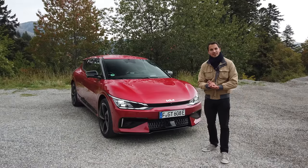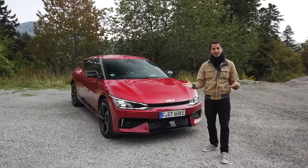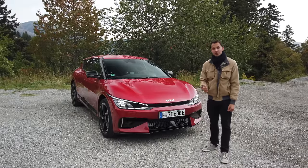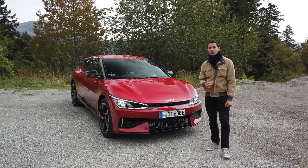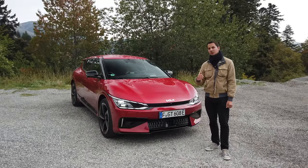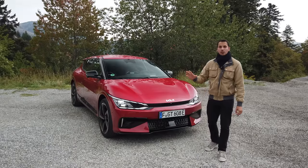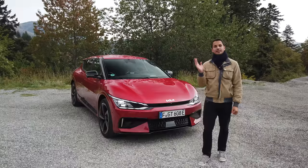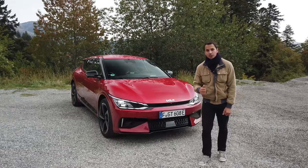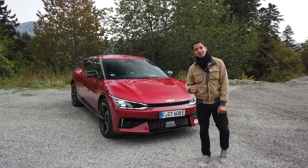This car does 0-100 in 3.5 seconds — that's supercar performance, clearly. It goes up to 260 km/h, which is more than a normal EV6, and more than a lot of electric cars because often electric cars are limited to 220-250 max. 260 is still very, very interesting. We have two engines with a power of 480 kW, which is the equivalent of 585 horsepower, and 740 Nm of torque.